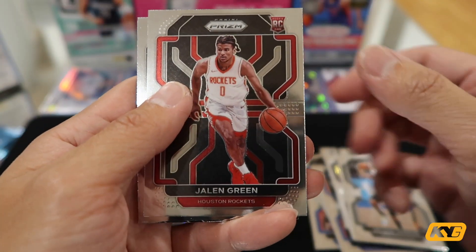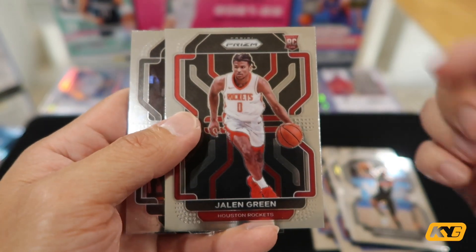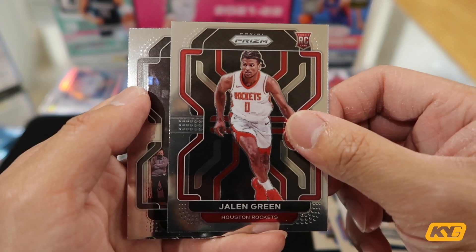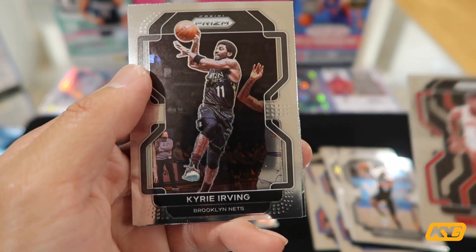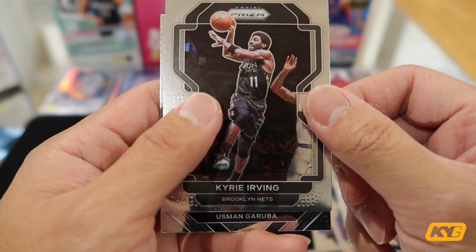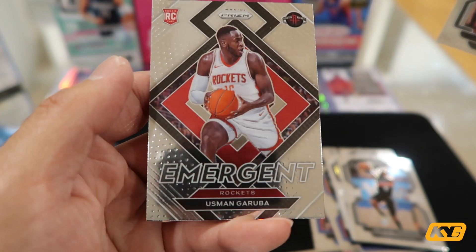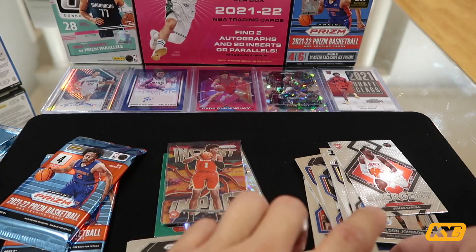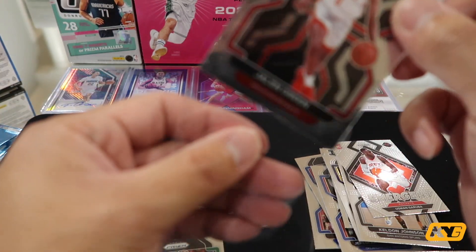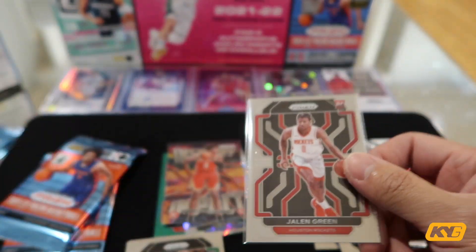On to the fourth pack. Base card. Jalen Green rookie card — that's actually crazy. I got Luka and Jalen in one box, nice. Going to sleeve this for sure. Kyrie — very nice card too. Seems like I'm getting some very good players. Another rookie card from the Rockets — pretty cool. I'm definitely sleeving the Jalen Green right here. I'm actually so excited that I got the Jalen Green card and the Luka for sure.